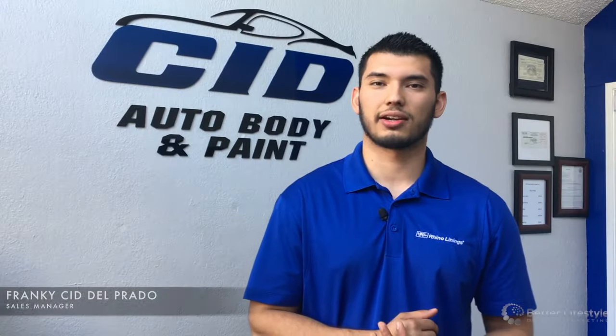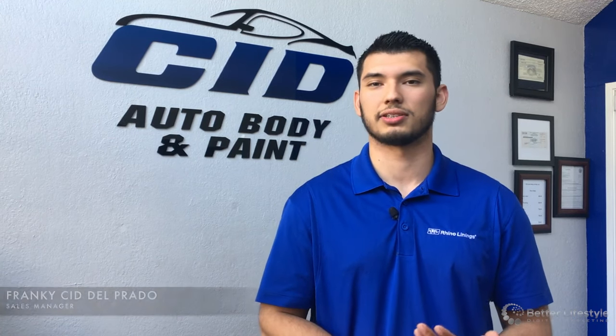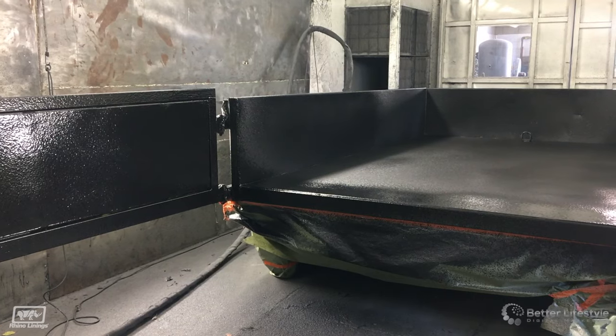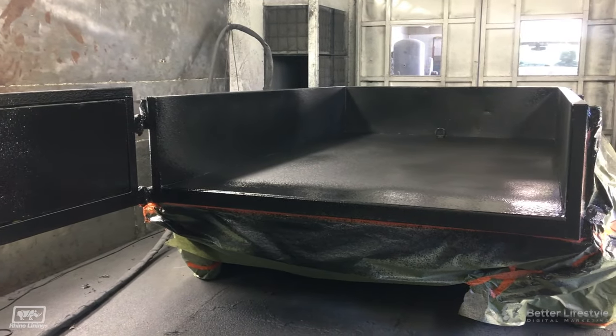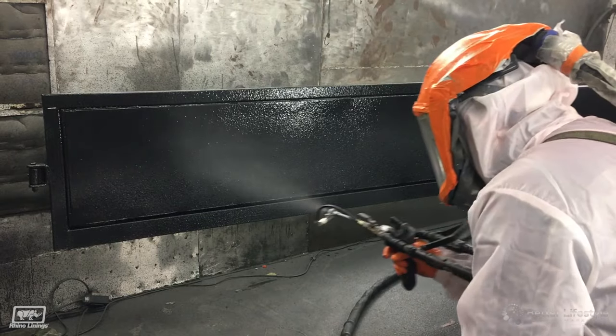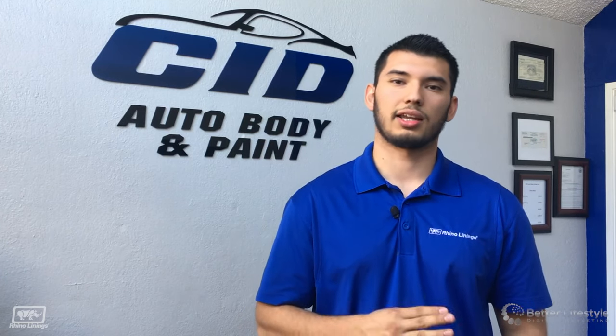Like Yvonne mentioned earlier, here at CID Auto Body & Paint, we offer two types of Rhino applications: one being the Hardliner product and the other being the Tough Grip product. Our Hardliner is our main product that we offer. It protects against corrosion, gives the aesthetic look and also protects against any type of damage that heavy equipment can cause, such as boxes, crates and other heavy tools.